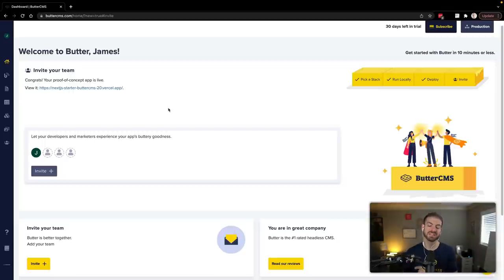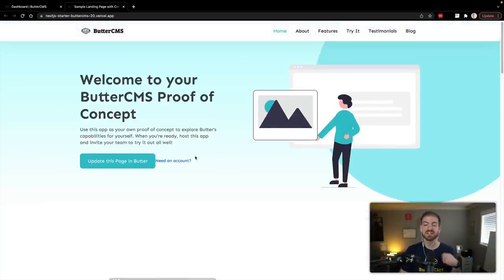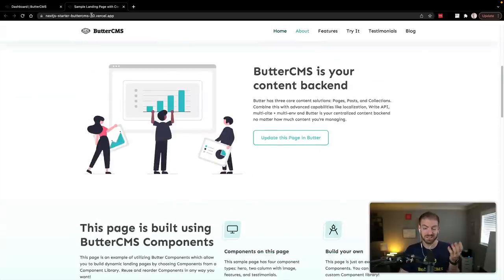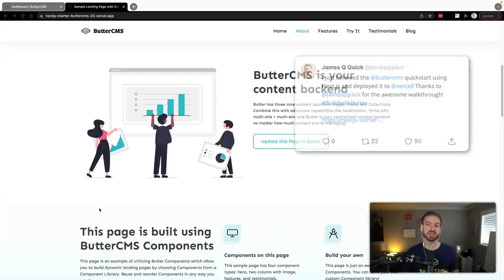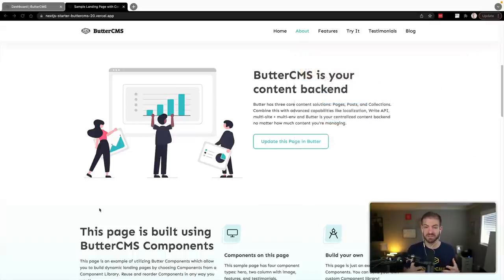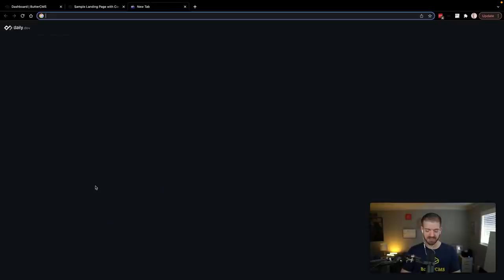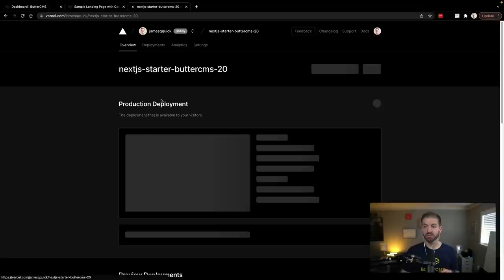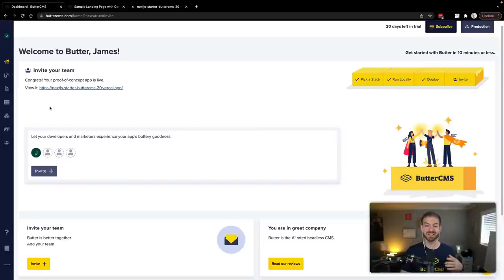The deployment process has finished and it's brought us back to Butter, which already has a reference to the deployed URL of our app. I'm going to open this in a new tab to show you that this thing is fully deployed — here's that starter application hosted on a real domain. This is all you have to do to be eligible for the swag. Now I want to show you how Butter CMS is connected to Vercel behind the scenes. When we make changes to our data, this will automatically trigger a build of our site in Next.js.